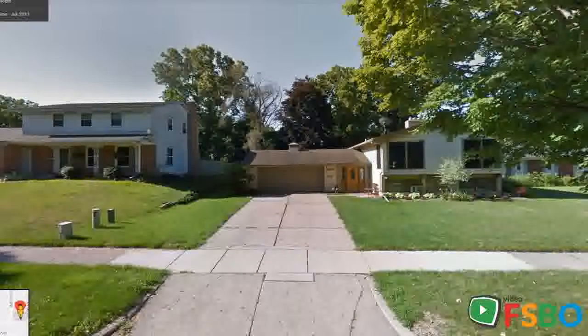Located a couple minutes from I-196, you can be downtown in 5 minutes, west to Rivertown Mall in 12, and north to Rockford in about 15. Or hit the beach in just 35 minutes.